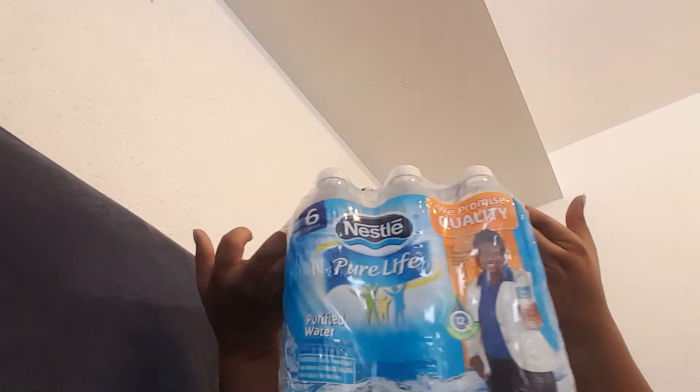At Dollar Tree I picked up these Nestle Pure Life waters. It's six of them and I like this water because it has the minerals in there. This water and the Sunny water — it's my favorite. To get six for a dollar, that's a pretty good sale. It's about the same price when you buy from the grocery store, but sometimes you can use a coupon, so if I have a coupon for it I'll get it at the grocery store.